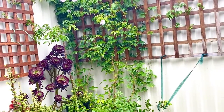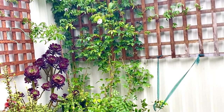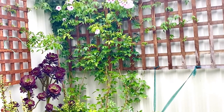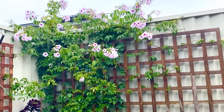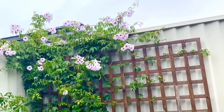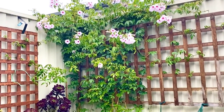It normally prefers a sunny open position and requires some protection from frost when it's young. After flowering we can prune it — it's already quite compact — but still, if we see that it's getting out of control, we can prune it back.